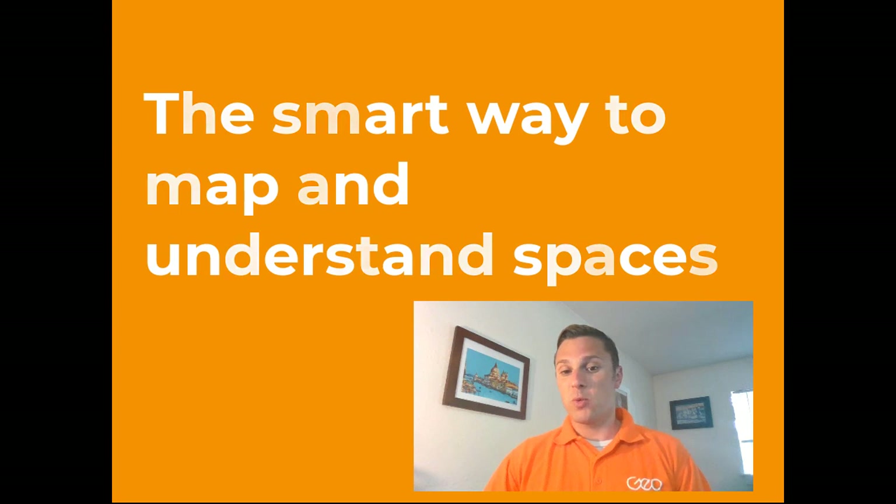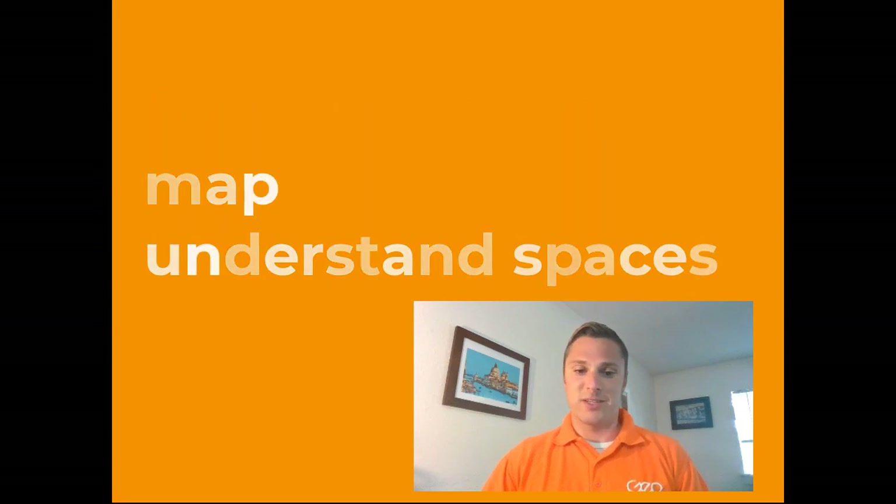In case you're not familiar with us already, let's start from the beginning and address the question: what does GeoSLAM do, and how can our products help you, the work that you're doing, and your company as a whole? Our recently revamped company tagline is simply, 'the smart way to map and understand spaces.' The two crucial words in this statement are 'map' and 'understand.'